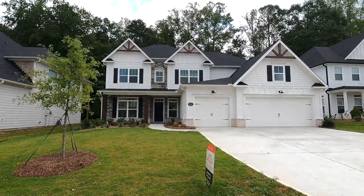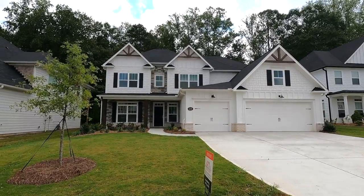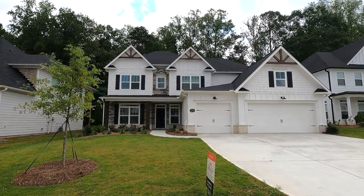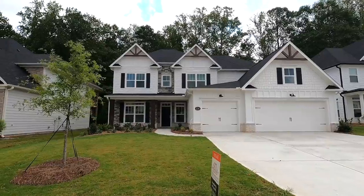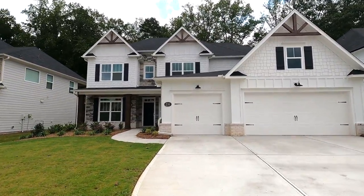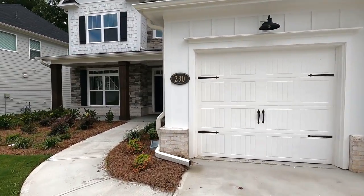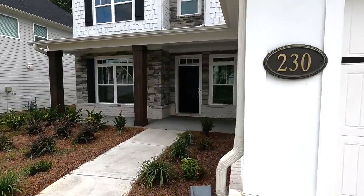Details on this home: it is a five bedroom, four and a half bath home with 3,612 square feet. It's on a slab foundation on a 0.26 acre lot. The home is currently listed for sale at $669,000. With that, let's go ahead and take a look inside.